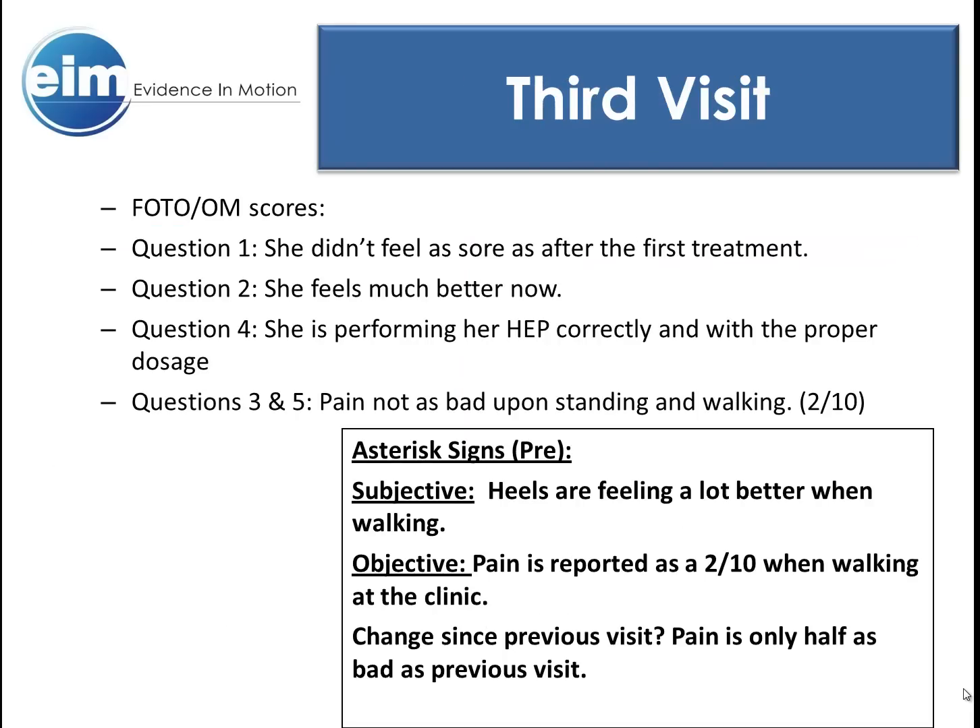Visit 3: Vance indicated that she didn't feel as sore as she did after her first and second treatments. Her symptoms were improving and she was very excited to report it. The pain, which initially had wrapped around her heels, was now only in her Achilles. Regarding her asterisk signs, her pain with walking was reported to be a 2 out of 10 — half of what it was during her previous visit.